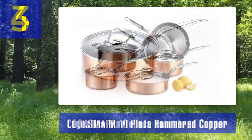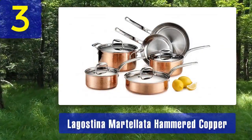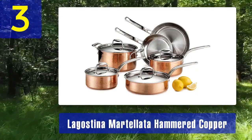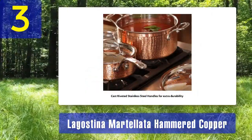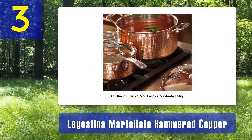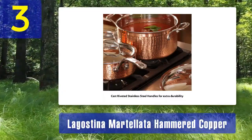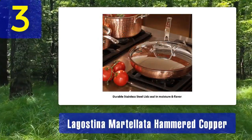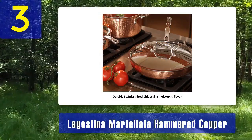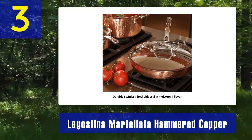Coming in at number 3: Lagos Tina Martellata Hammered Copper. The Lagos Tina Martellata Hammered Copper Cookware Set combines classic copper aesthetics with modern functionality. This 10-piece set features a hammered copper exterior that not only looks stunning, but also enhances heat distribution and retention. The stainless steel interior of these pots and pans ensures easy maintenance and durability. Stainless steel is non-reactive, meaning it won't interact with acidic ingredients, preserving the flavor of your dishes.